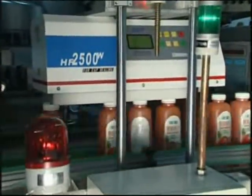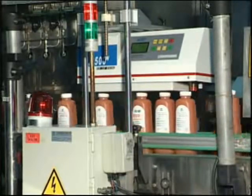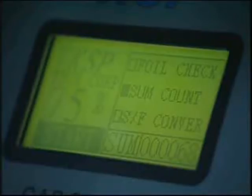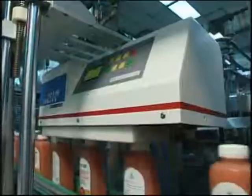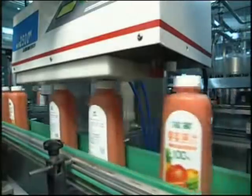We are manufacturing different types of sealing machines and enjoy booming sales in 46 countries as well as public praise. Foodstuff's company uses the HF2500W sealing machine for its juice production line.